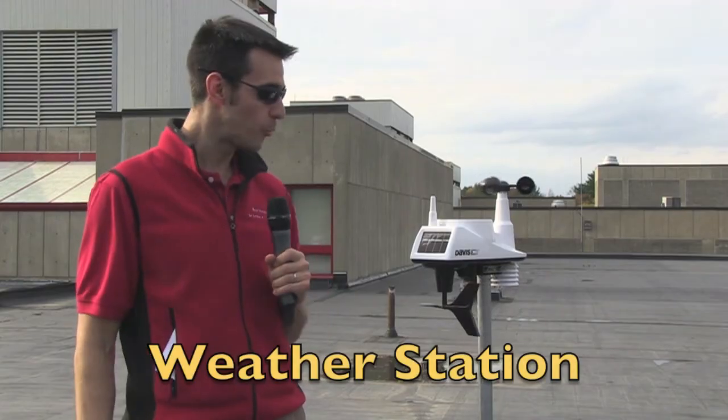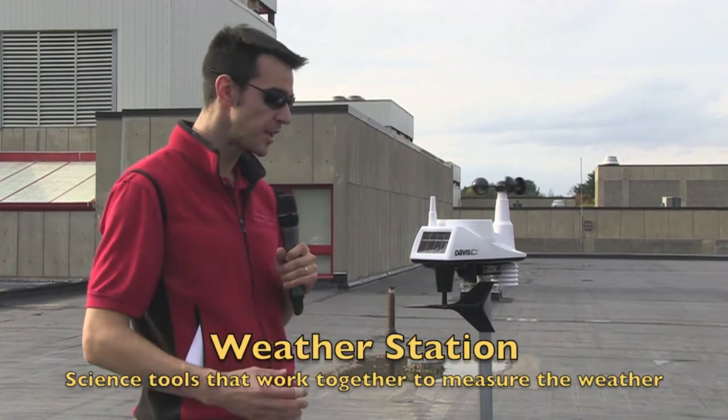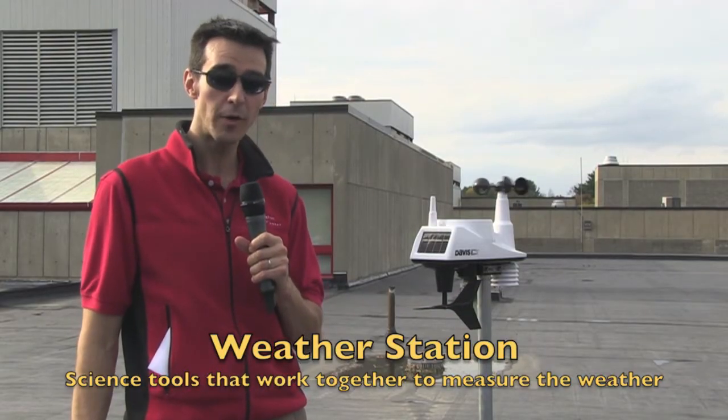Hello friends, we're here on top of the Burlington Science Center to introduce to you an incredible scientific tool that we call a weather station. A weather station is actually a bunch of science tools all put together to help scientists who study the weather, known as meteorologists, measure the weather conditions right now.